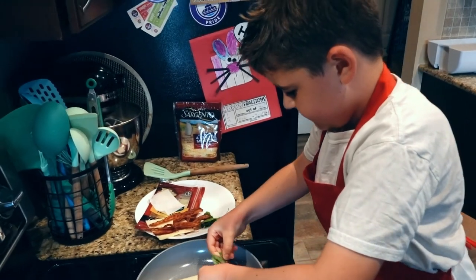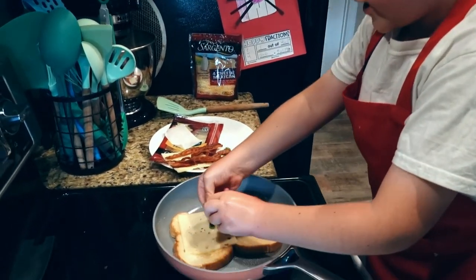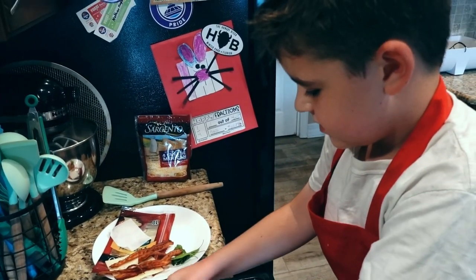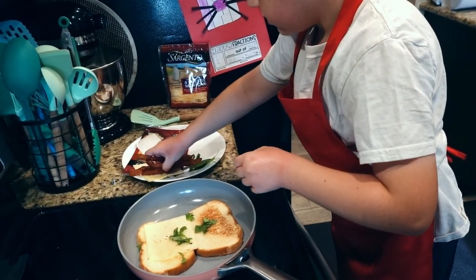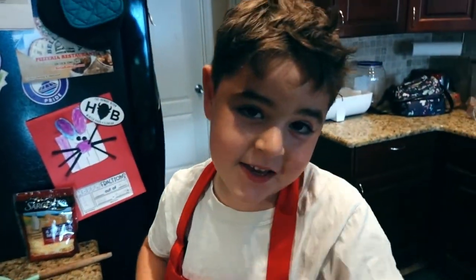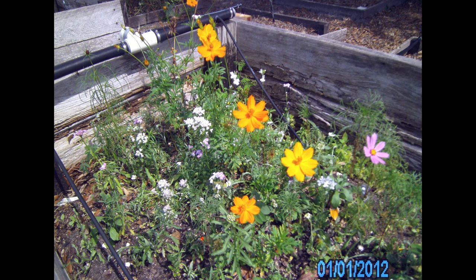What are you putting on there, Nathan? Basil — fresh basil from our garden. Fresh thyme basil. What are you putting on there? Bacon. Can't forget that bacon. Good job.